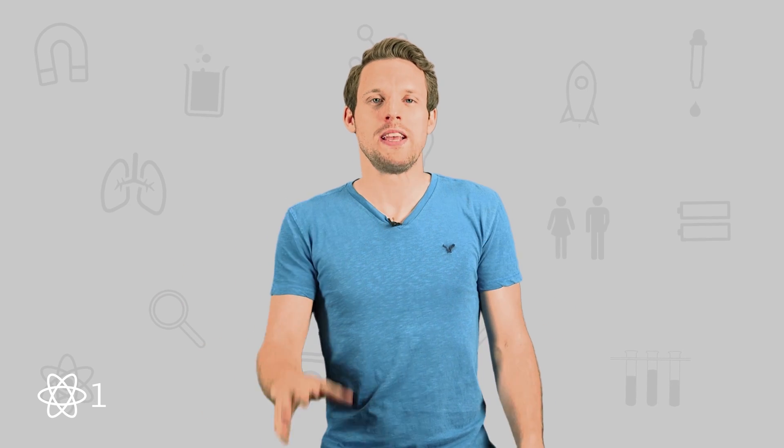But first things first, what actually is happening to me when I sneeze? Well, a sneeze — or sternination if you want to get fancy — is basically your body pulling the emergency eject lever on your nose. It's a protective reflex designed to clear out anything that's up there.